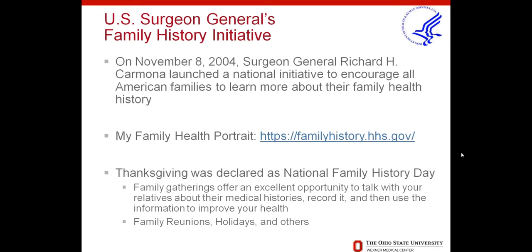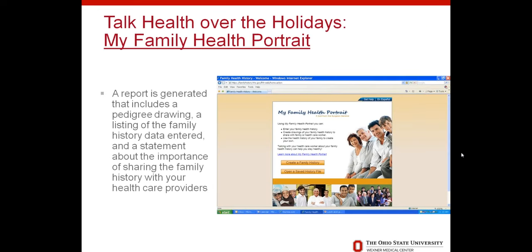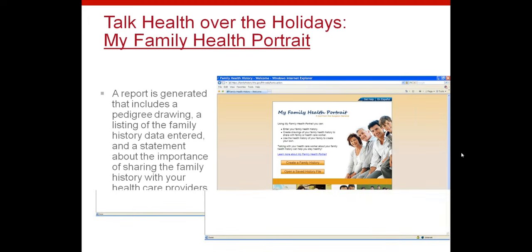About 10 years ago, the Surgeon General Richard Carmona launched a national initiative to encourage all families to learn more about their family health history. They developed a tool called My Family Health Portrait, which can still be found online. They also declared Thanksgiving as National Family History Day, really because it's one of the major days families come together. It gives a good opportunity to be with family and share this information, in addition to other holidays and family reunions.